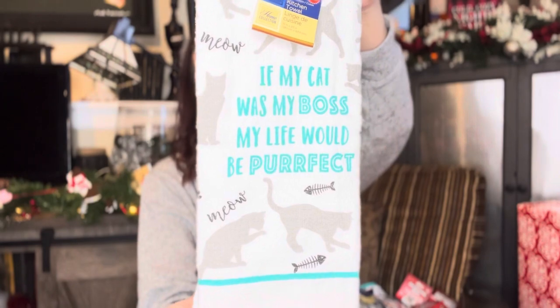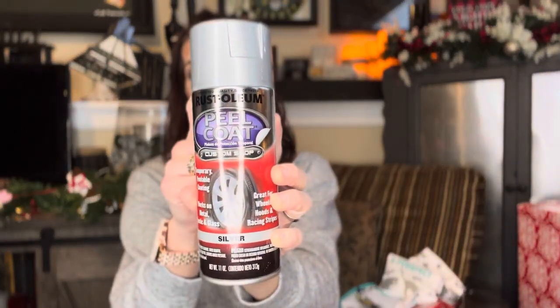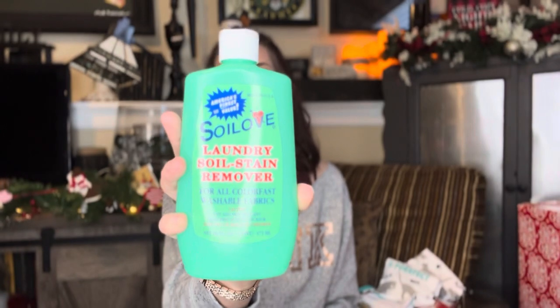We got the dish towel to go with the oven mitt. Then I found another one of these peeling coats — I don't have this color yet. This is the silver; I have the green and the white, but I picked up the silver one too. Then there's Soil Love Laundry Soil Stain Remover for all color-fast washable fabrics — a non-Dollar Tree brand. You're getting 16 ounces and I've heard a lot of people say this stuff works really, really good.